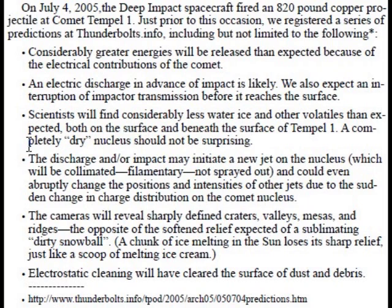A completely dry nucleus should not be surprising. The discharge and/or impact may initiate a new jet on the nucleus, which will be filamentary, not sprayed out, and could even abruptly change the positions and intensities of other jets due to the sudden change in charge distribution on the comet nucleus. The cameras will reveal sharply defined craters, valleys, mesas, and ridges — the opposite of the softened relief expected of a sublimating dirty snowball. A chunk of ice melting in the sun loses its sharp relief, just like a scoop of melting ice cream. Electrostatic cleaning will have cleared the surface of dust and debris.